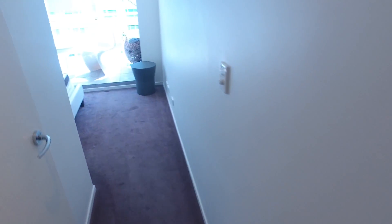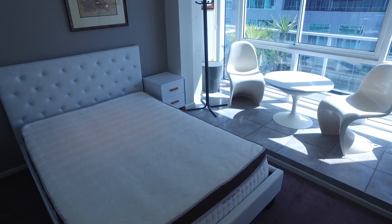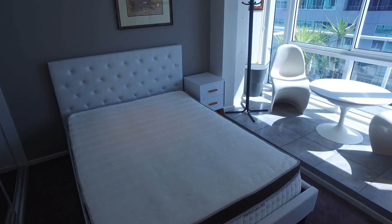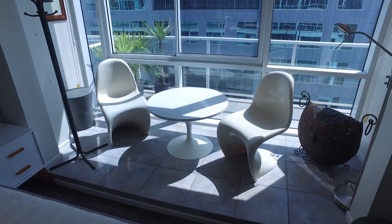Moving into the second bedroom — again well-sized, nice furniture, and also an area to have a seat and relax.